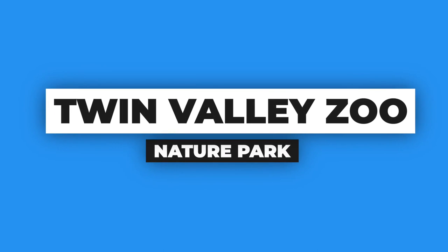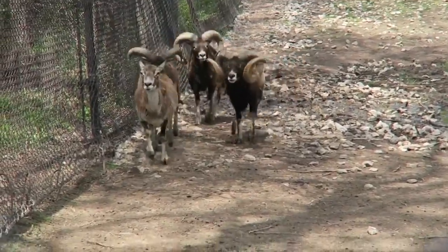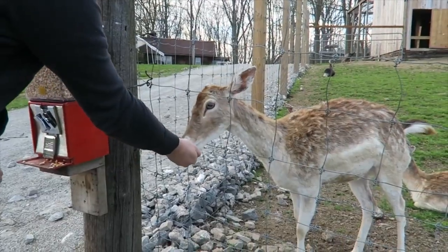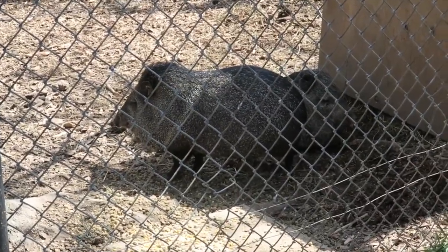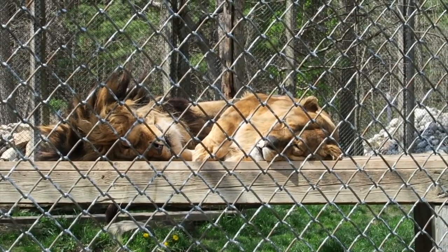The next thing you can do when in Brantford is go check out the Twin Valley Nature Park. This is a zoo just a short drive away from Brantford and offers a variety of fun activities and programs for visitors, geared to families of all ages. You can check out a variety of different animals — they have zebras, peacocks, monkeys, lions, and everything in between.